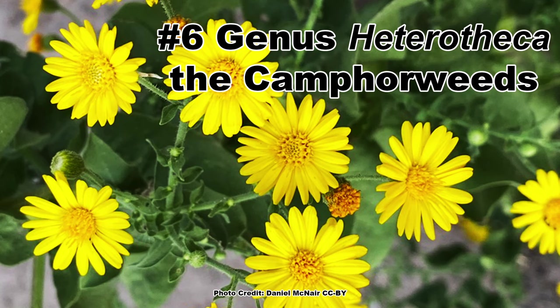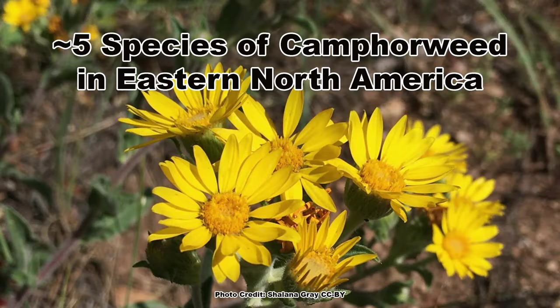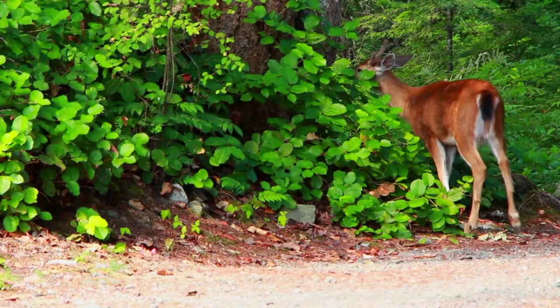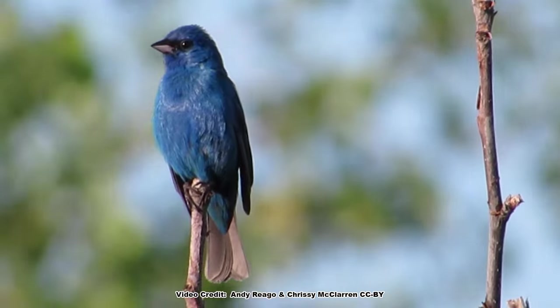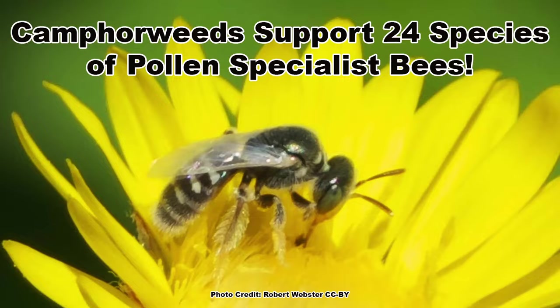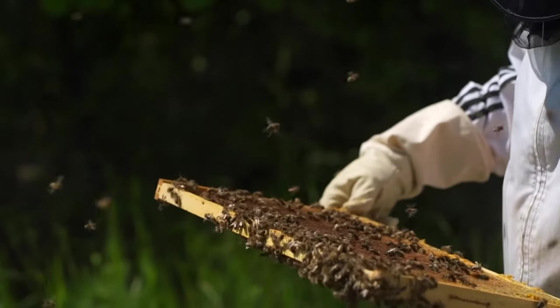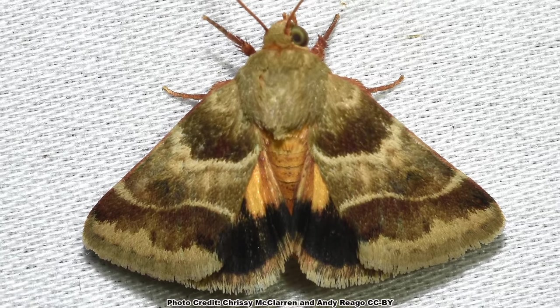Next up at number 6 are plants in the genus Heterotheca, the camphor weeds, which are widespread in the western United States but there are only 5 species in eastern North America. As their name suggests, these plants are quite aromatic, and they are not often eaten by mammals, although the seeds they produce are fed upon by songbirds and even wild turkey. They have bright yellow flowers, and the pollen they produce is used by 24 species of pollen specialist bees. The blooms are visited by numerous native bees, honey bees, butterflies, and are fed upon by the caterpillars of the lynx flower moth.